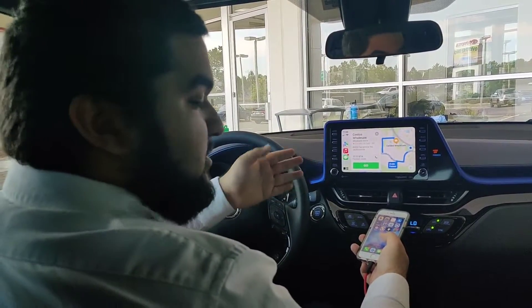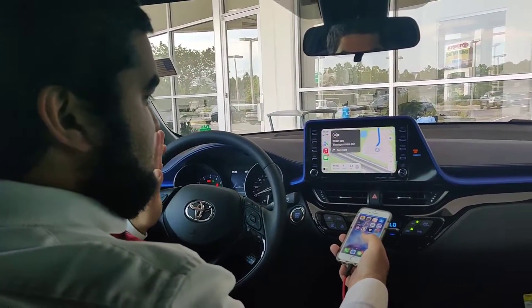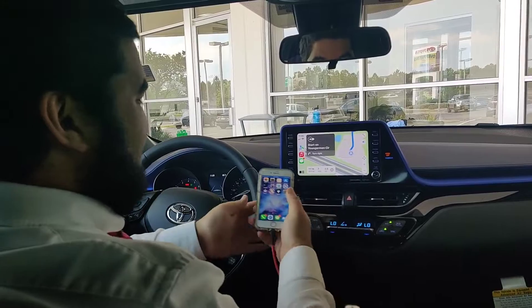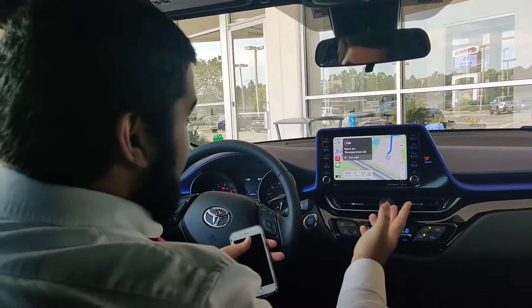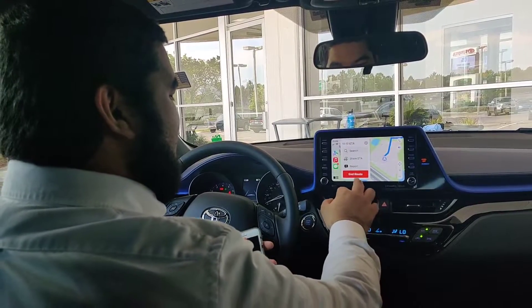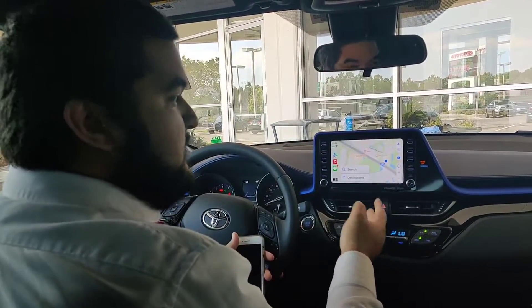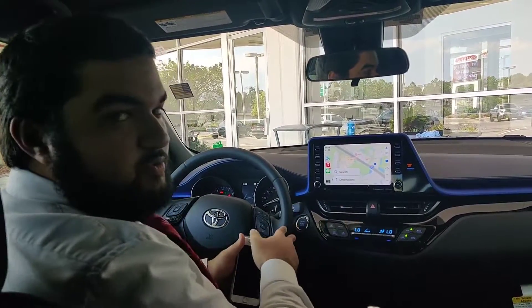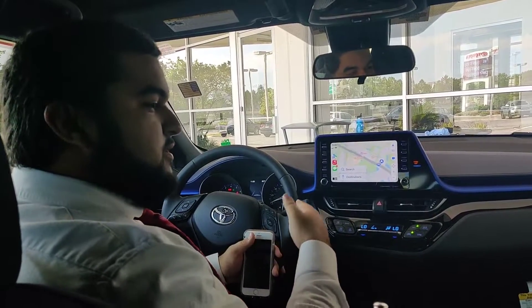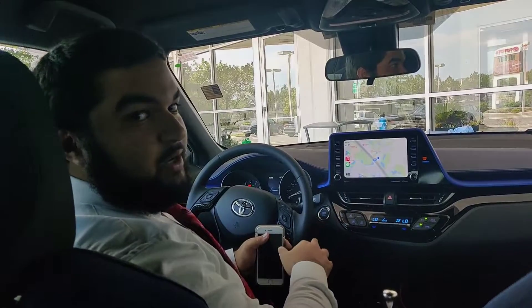So now you don't even need to type anything in — you could just push a button. Starting route to Costco Wholesale. You can ask Siri to report any crashes or hazards you see along the way. There you go. Proceed to Youngerman Circle. That is Apple Maps on your car screen, and that's also your Apple CarPlay on the 2022 Toyota C-HR. My name is William over at Keith Pearson Toyota. I'm the Technology Guru. If you have any questions, just ask for me.